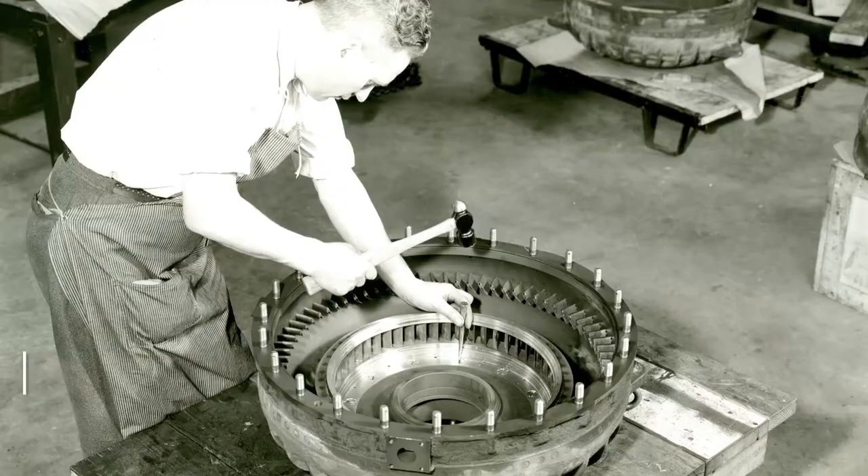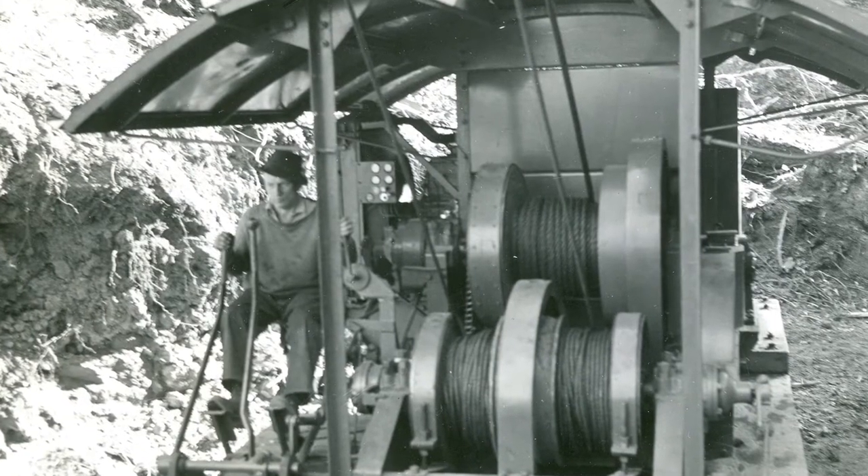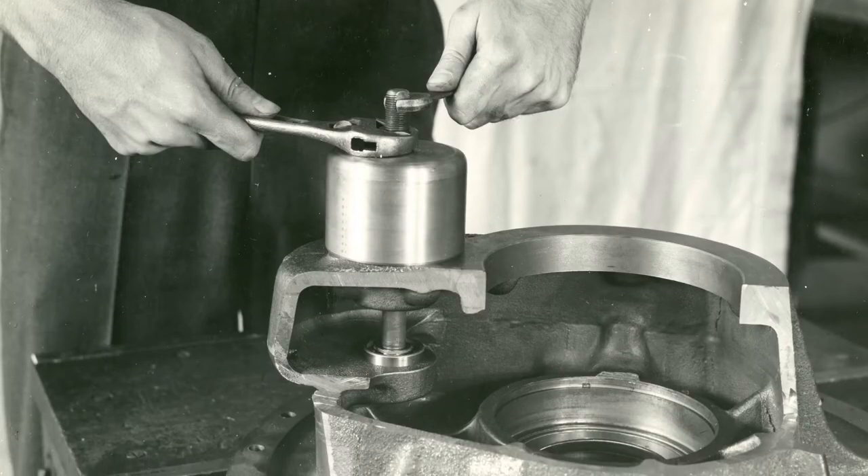My name is Andy Conaty. I'm the product manager for industrial products with TwinDisc Incorporated. TwinDisc has a long and storied history since the initial founding back in 1918. For nearly a hundred years we've been making power transmission equipment.